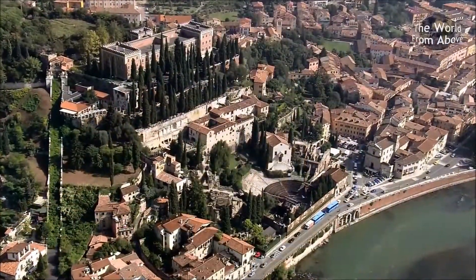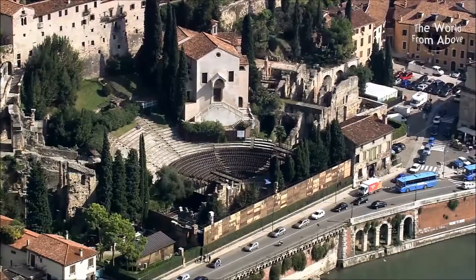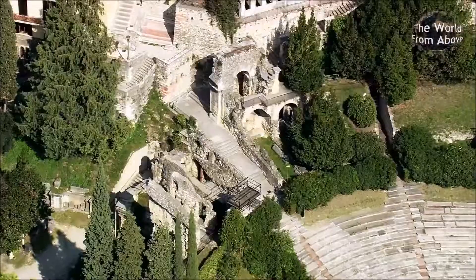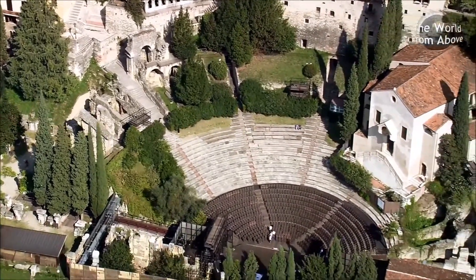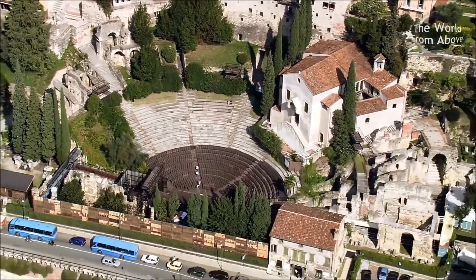On the north bank of the river is the semi-circular Roman theatre, the most important in northern Italy. It was built around the same time as the Arena. Restoration began in the 19th century and today the theatre is used in the summer months for a season of Shakespeare plays, particularly Romeo and Juliet, who are said to have lived in the city.